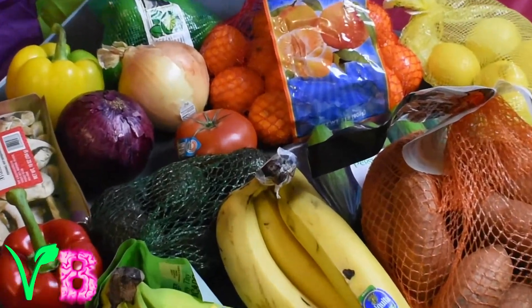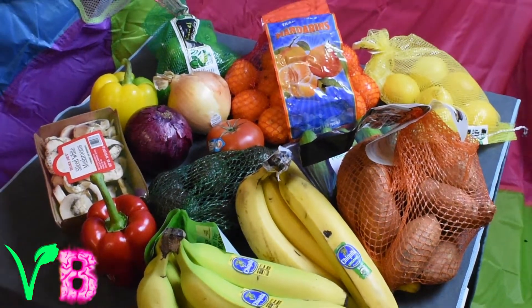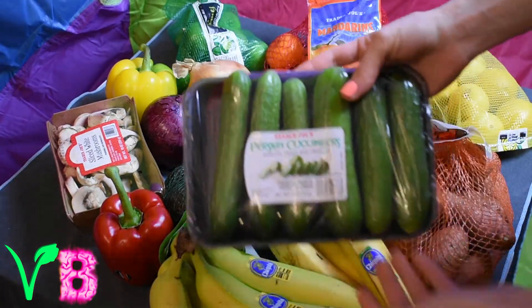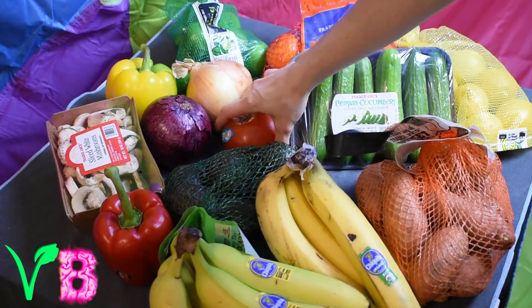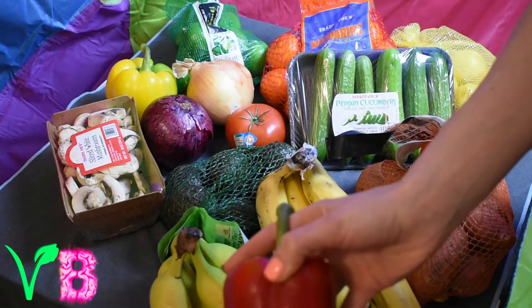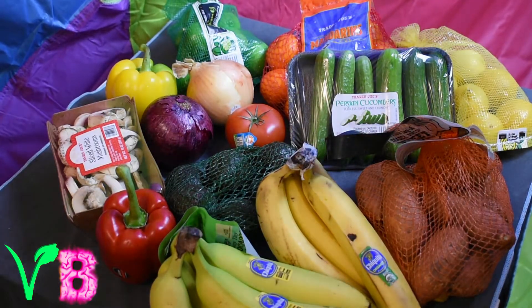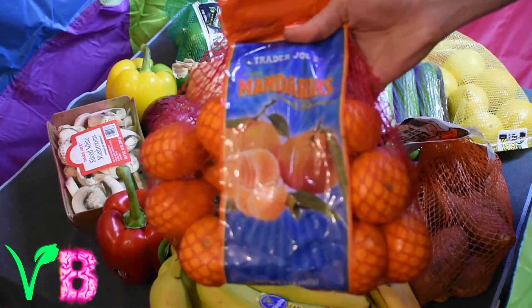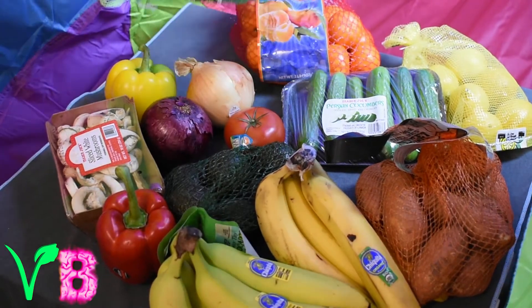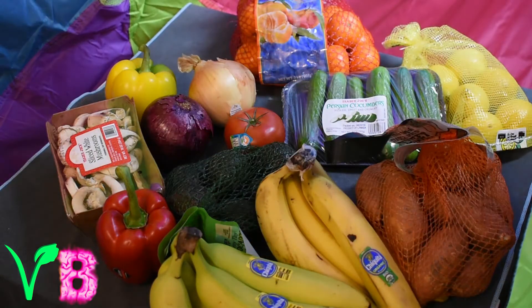For the first part we're starting off with some easy vegan stuff — produce, which is usually always vegan. We got some Persian cucumbers, tomatoes, peppers, some mandarin oranges, and Trader Joe's limes, which are like the best limes you can purchase from a grocery store.